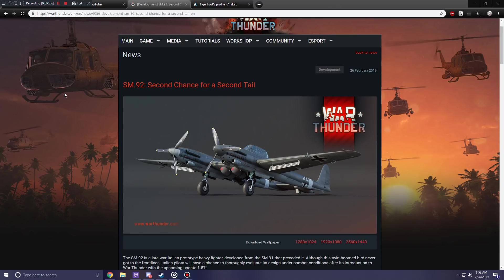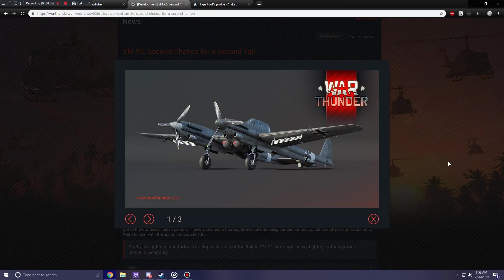If I remember correctly, on one of my wishlist videos, I had both the SM-91 and the SM-92 for Italy's attacker/heavy-fighter tree. And both of these are now in the game, so that's really relieving because I think these aircraft are really interesting. While I have never flown the SM-91, I look forward to at least owning it, even though I've heard not-so-great things about it.